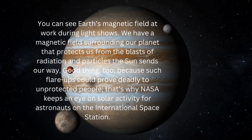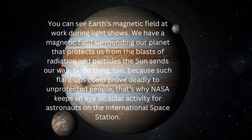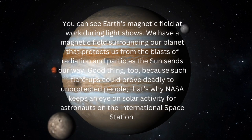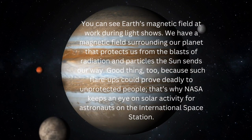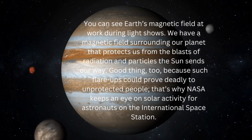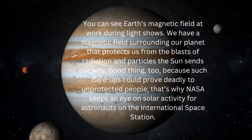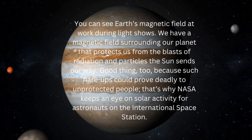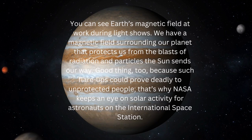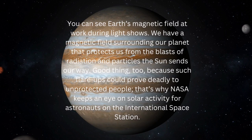You can see Earth's magnetic field at work during light shows. We have a magnetic field surrounding our planet that protects us from the blasts of radiation and particles the Sun sends our way. Such flare-ups could prove deadly to unprotected people, which is why NASA keeps an eye on solar activity for astronauts on the International Space Station.